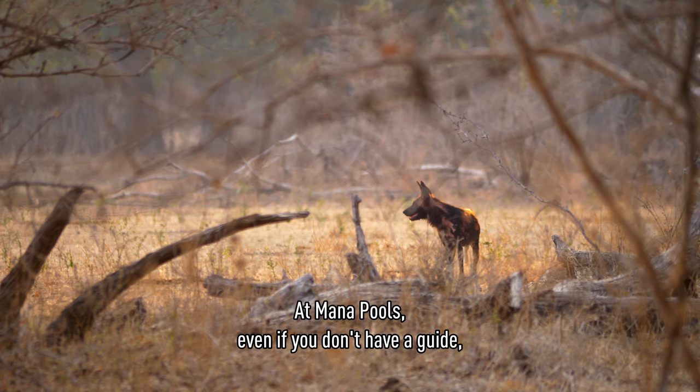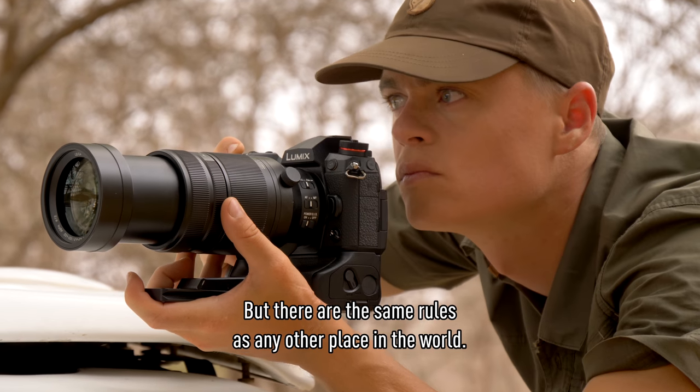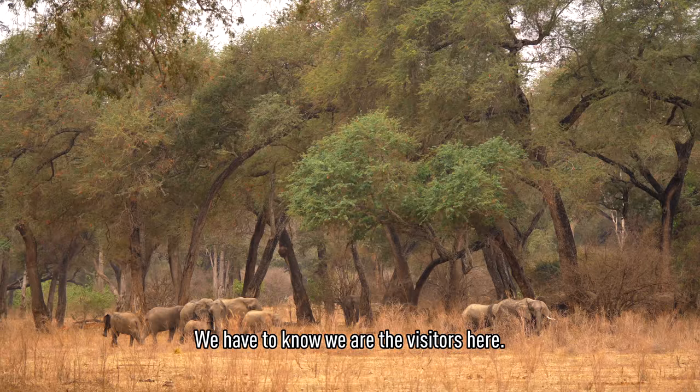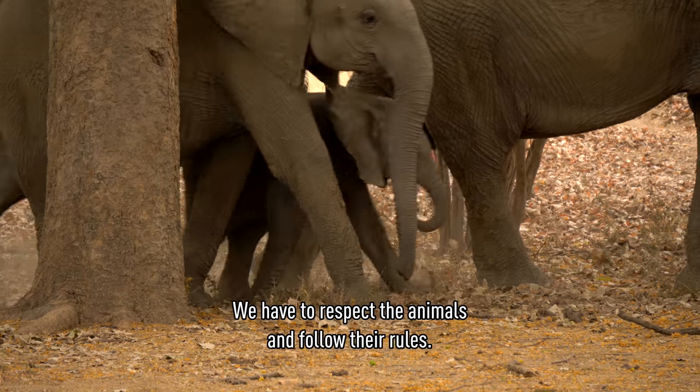In Malapu, even if you don't have a guide, you can go out and take a walk in nature. But there are the same rules as any other place in the world. We have to know we are visitors here. We have to respect the animals and follow their rules.